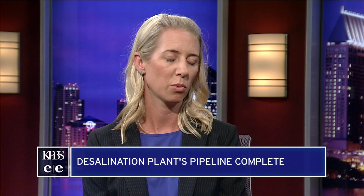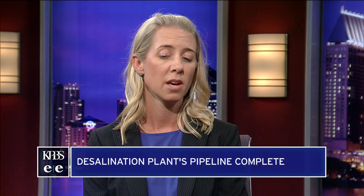How much of an increase are customers going to see on their water bill for this plant? It's a joint effort with the San Diego County Water Authority. We have a 30-year water purchase agreement. They'll purchase the entire output from the plant at a fixed price.